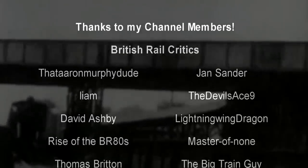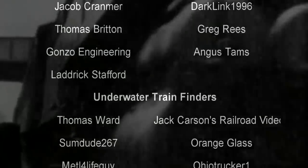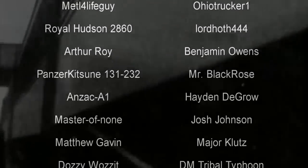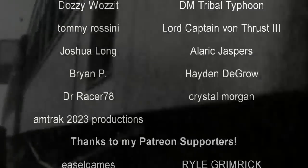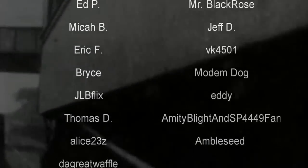Hello, hello! Welcome to another episode of History in the Dark. I am your host, Darkness the Curse. And before we get started, as always, thank you so much to my generous patrons, my British Rail critics, and of course my underwater train finders. You are the reason why this content remains stupendous, I hope. I don't want to over-inflate my expectations.